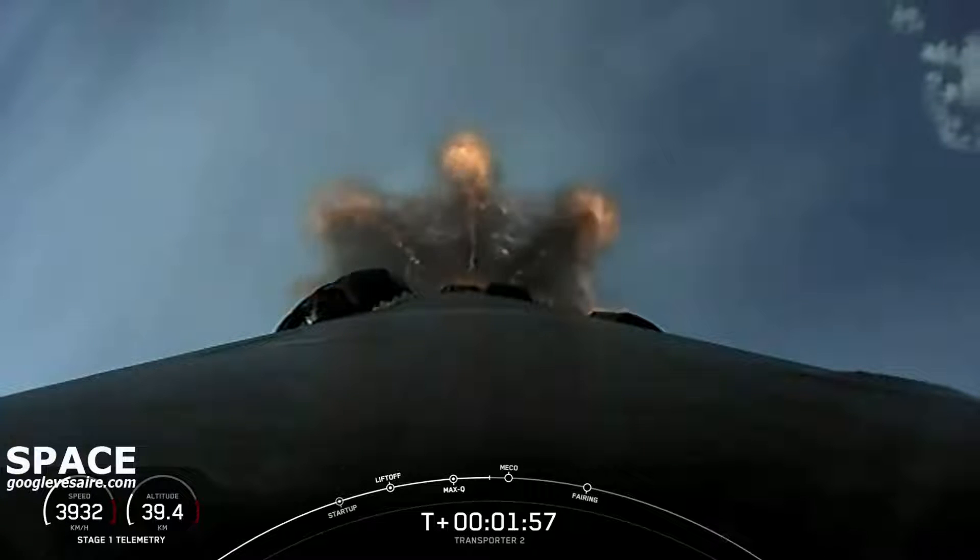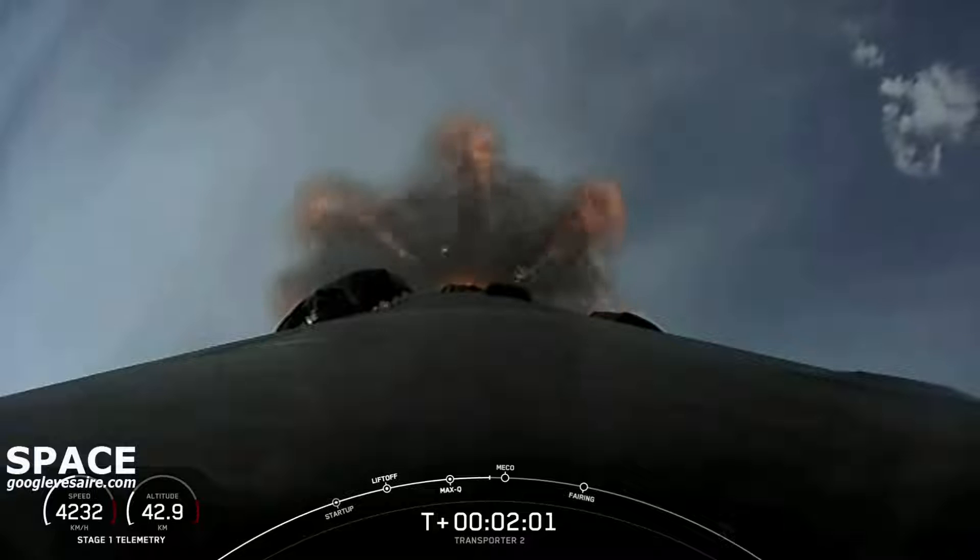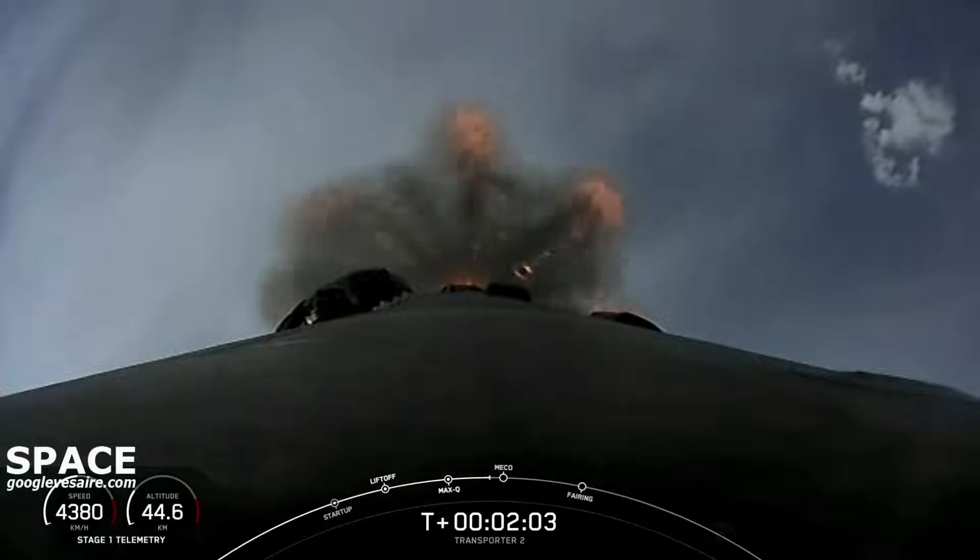This is a view from the top of Falcon 9 looking down towards the nine Merlin engines at the bottom of the first stage.